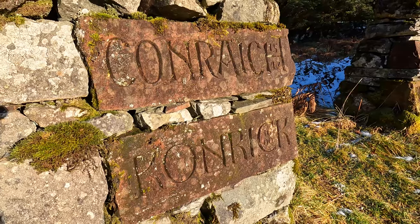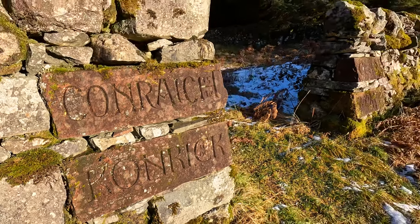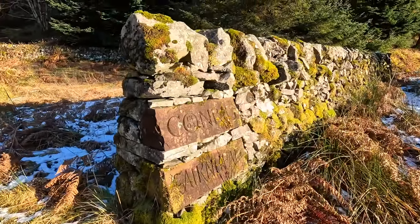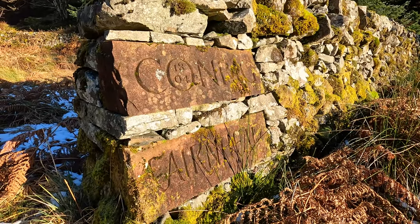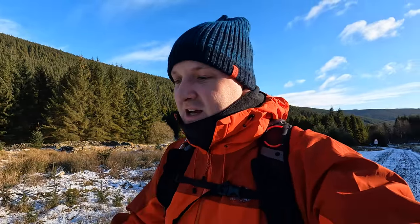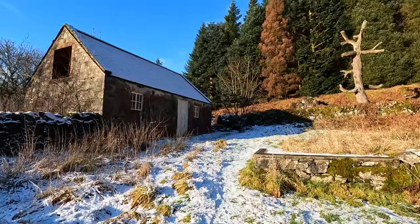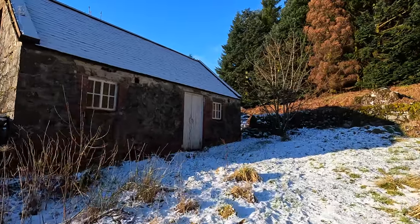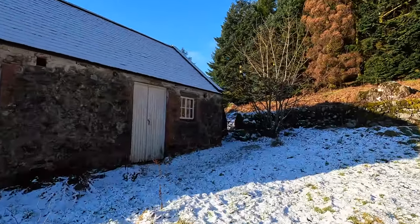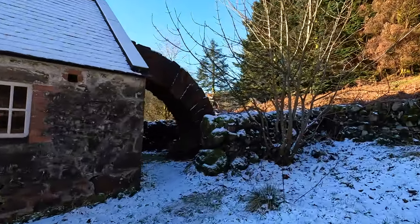Cairnhead has been known as many things over the years. The first thing you'll see is these four sandstone blocks and a wall, which represent the names that Cairnhead has been known as over the years. It's quite an interesting wee feature, including the dates and a beautiful piece of stonework. Then you suddenly walk around the side of this tiny wee cottage or barn, and you're faced with the first of the striding arches.